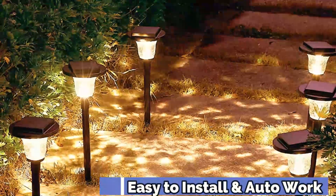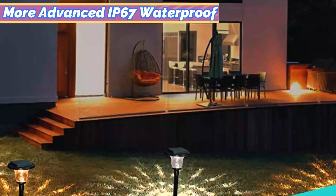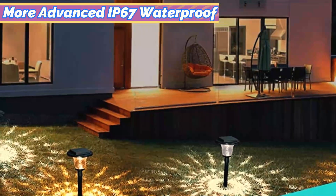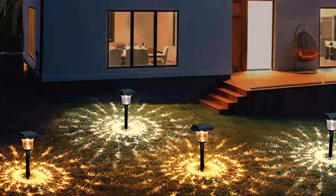If you do not perform this step, it will not charge. You can select an option that features warm or cool white light, or perhaps a set that can alternate colors. If you're looking to illuminate your entire backyard, this might not be the right option since they are more dim than other models.